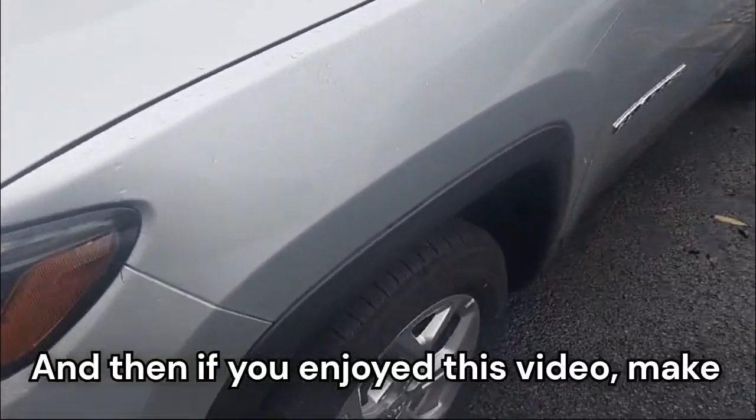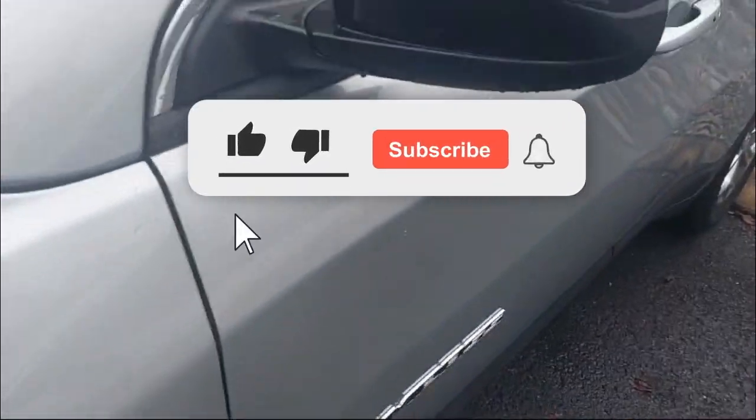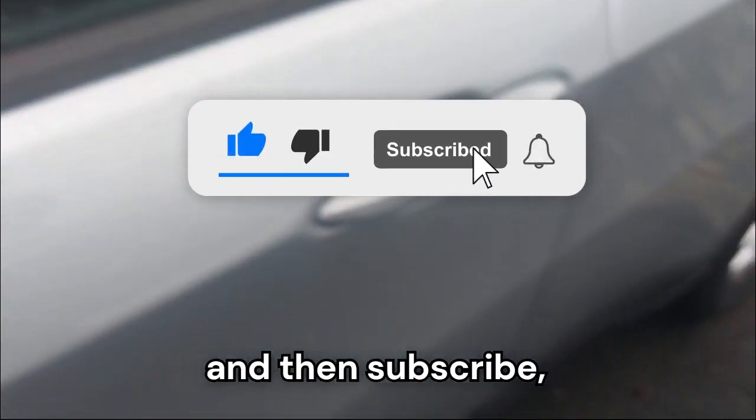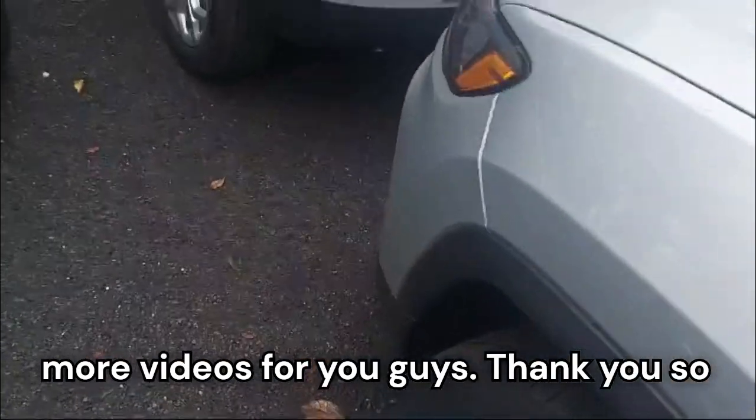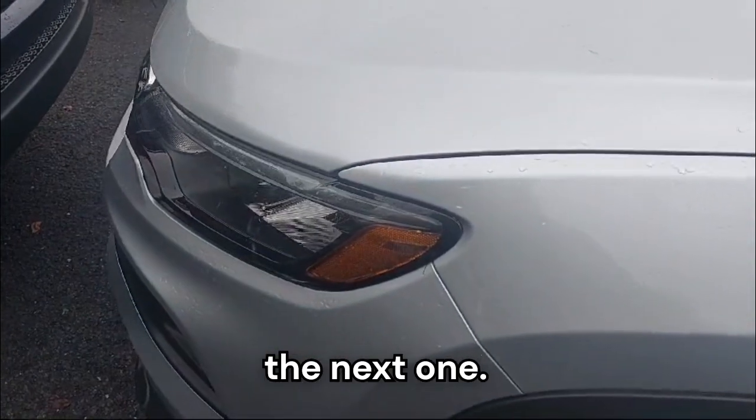If you enjoyed this video, make sure to hit that like button, subscribe, share, and comment — it would help me post more videos for you guys. Thank you so much for watching, I'll see you guys in the next one.